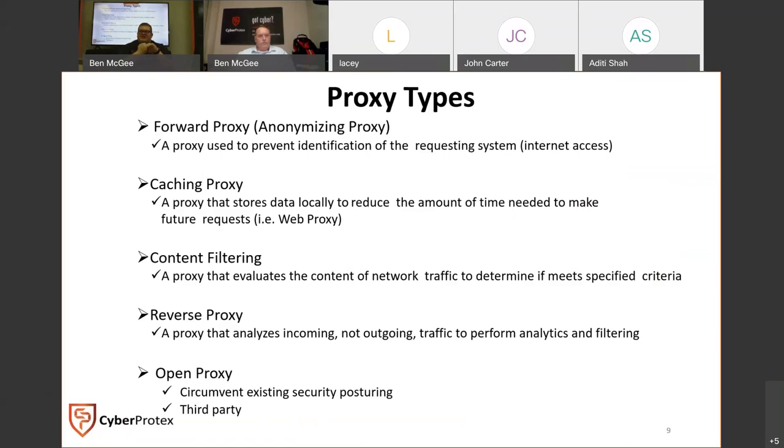There are a few types of proxy. A forward proxy masks and hides the ID of the requesting system — hiding who you are on the open internet. A caching proxy stores data locally to prevent load time. Content filtering evaluates whether the website you're visiting is allowed on that network. A reverse proxy analyzes data coming into the network and performs analytics and filtering. And an open proxy is typically used to circumvent security posturing — usually third party.